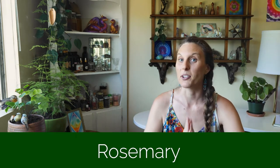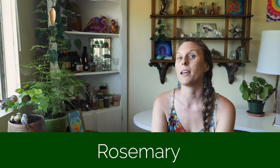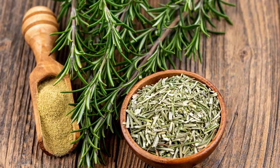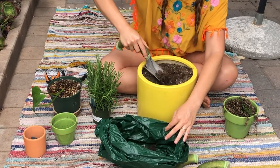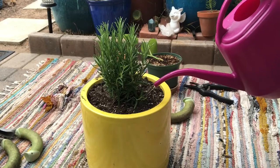The first herb I want to talk about is rosemary. You can get rosemary at your local grocery store and it's super easy to work with. I love working with it because you can use it for kitchen herbalism and you can also use it for natural body care. It's also pretty easy to grow at home, so if you're interested in growing your own herbs rosemary is a great place to start.